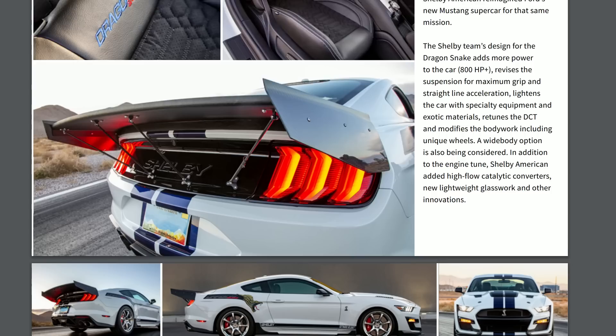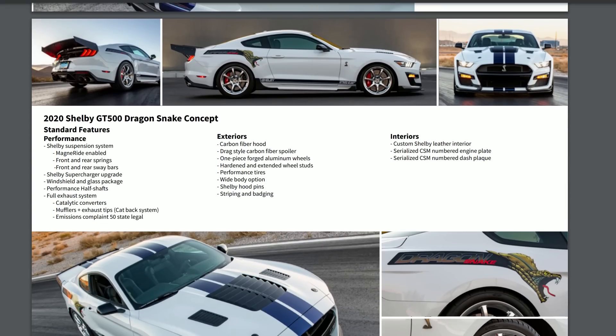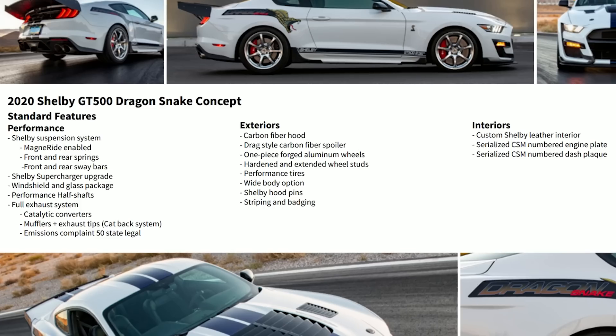Here are the standard features for the 2020 GT500 Dragon Snake. Performance-wise, you get a Shelby suspension system with MagneRide-enabled front and rear springs and front and rear sway bars, a Shelby supercharger upgrade, a windshield and glass package with lighter weight materials, performance half shafts, and a full exhaust system including catalytic converters, mufflers, and exhaust tips — a catback system. Exterior-wise, you get a carbon fiber hood.